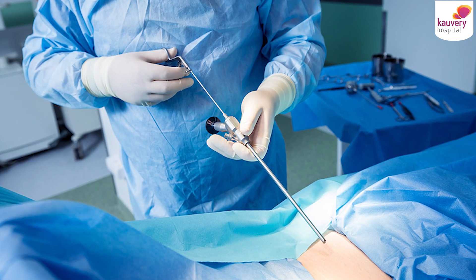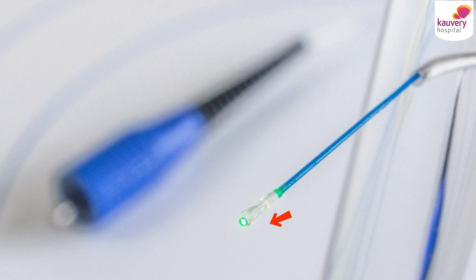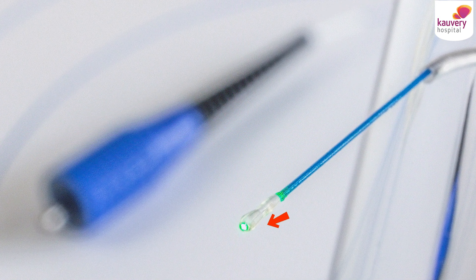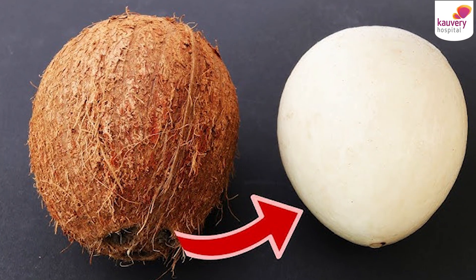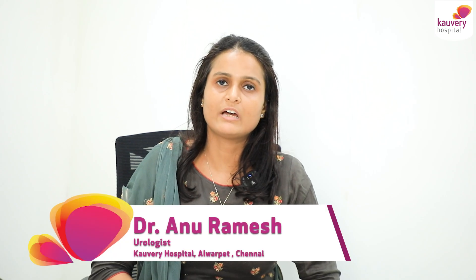The advantage of this surgery is that we do it endoscopically — the full procedure is done inside the body without a cut. When we use this laser, the chances of bleeding are very low, and the patient can recover well. The patient will have very good results after these surgeries. Thank you.